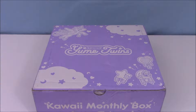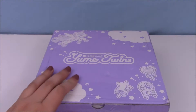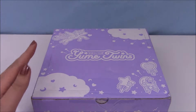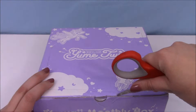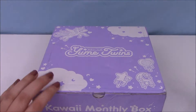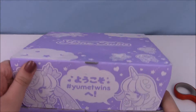Hey you guys, it's Phoebe, and I'm here with this month's Yumi Twins box, and I'm really excited. This is my first month doing it, and it's gonna be Halloween themed, but it came to me a little bit late, so I am uploading this after Halloween, unfortunately. I've noticed all of the packages I get from Japan come just a couple days late, so I don't think it's anything on their fault, but I can't wait to see what's inside.